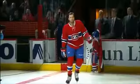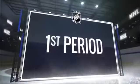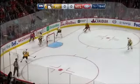Home opener for the new look Canadiens, but they're a little more new look than they were hoping for. Carey Price is still sidelined with the flu, but Shea Weber makes his highly anticipated home debut for a Habs team which enters play 1-0-1.